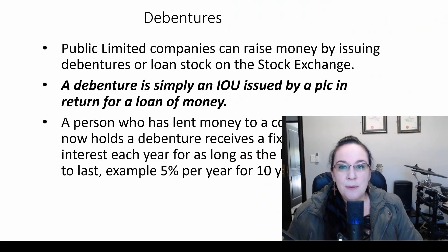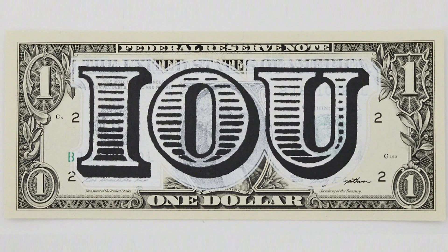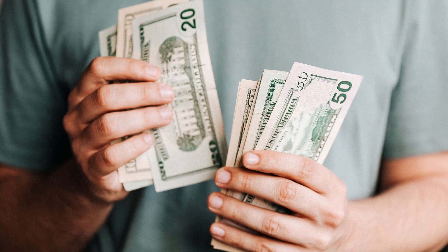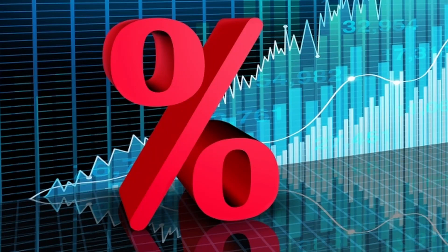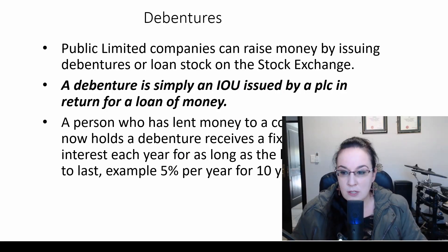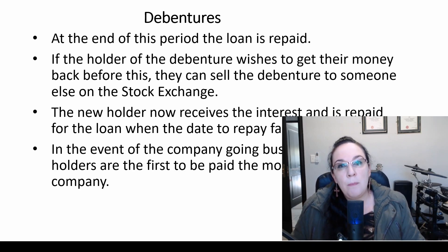Public limited companies can raise money by issuing debentures or loan stock on the stock exchange. These loan stocks can be traded on the stock exchange where it is open to any investor. A debenture is simply an IOU issued by a company in return for a loan of money. The holder receives a fixed rate of interest each year for as long as the loan is designed to last — in that example, 10% for 10 years. At the end of the period, the loan is repaid, and whoever holds the debenture receives the money back.